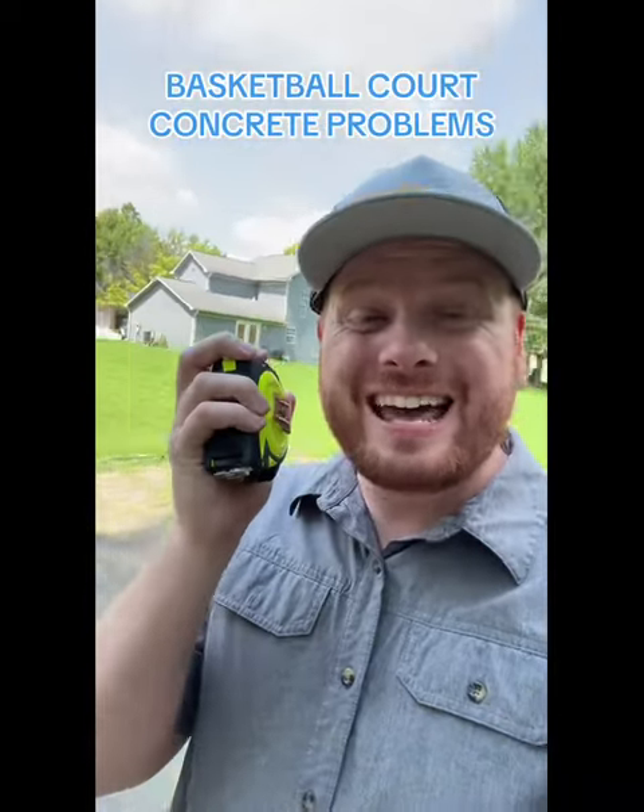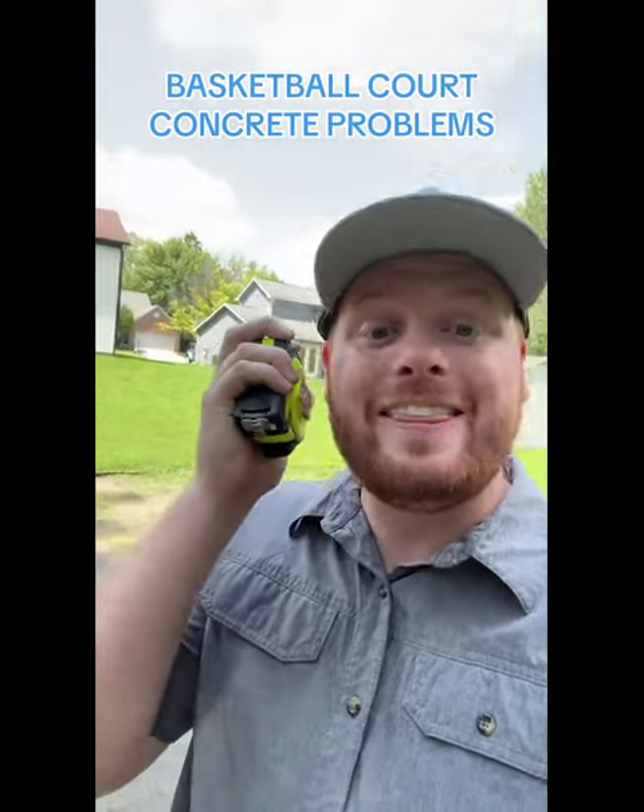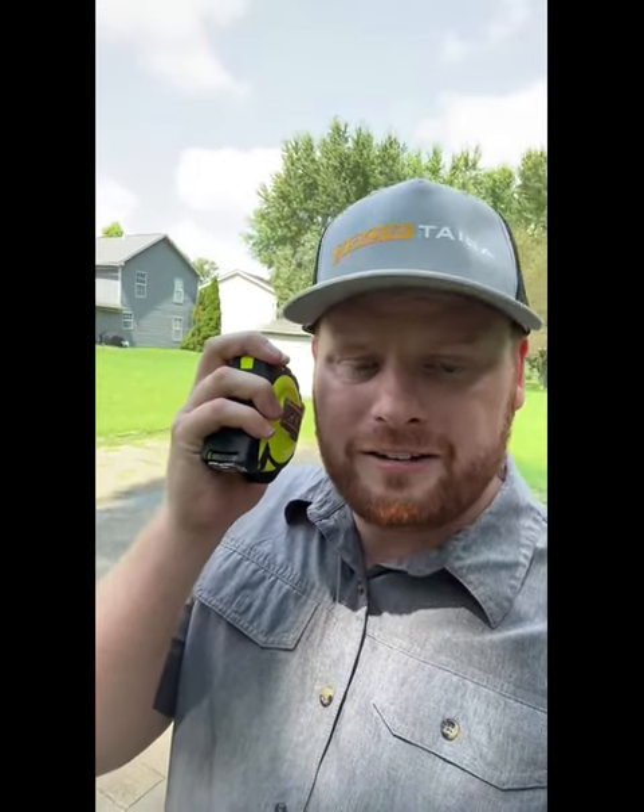I just got a call from a homeowner saying they have a concrete court in the backyard and they want to extend it. I called them to see if I could come by, they said yes. I said how much do you want to extend it? They're not here, but they want to extend it a foot on each side, which is a complete waste of my time already. Then I asked what the court is like and they said it's pavers right now, but there's concrete underneath it.